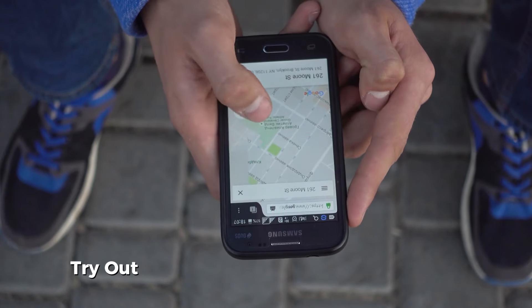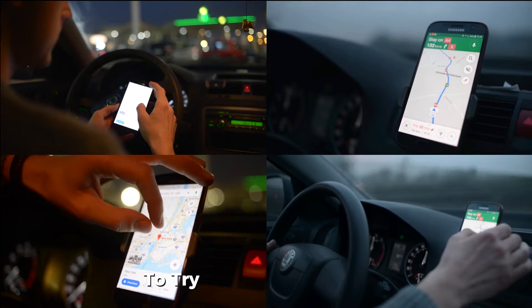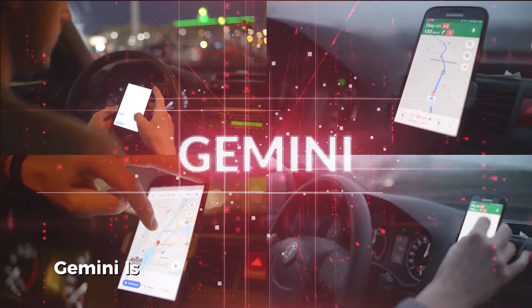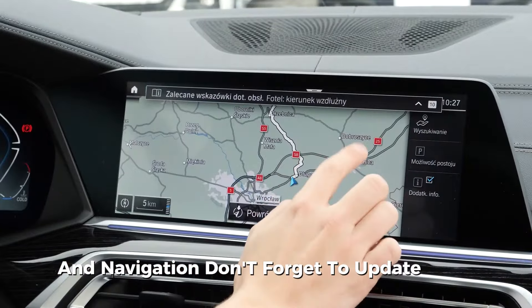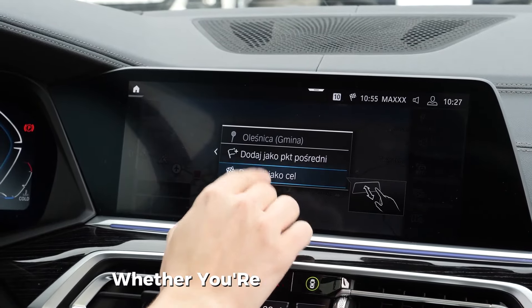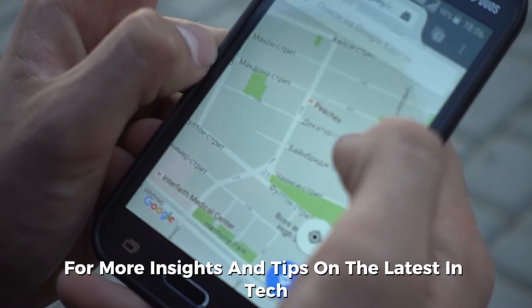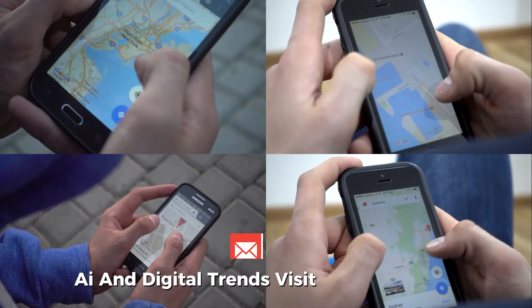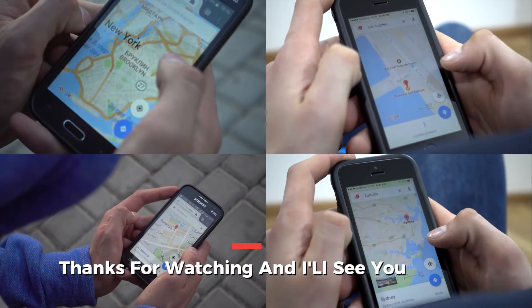Be sure to update your apps and try out the new features. I hope you're as excited as I am to see how Gemini is changing the way we interact with maps and navigation. Don't forget to update your apps and explore all these new tools to make the most of your journeys, whether you're hitting the road or planning a local outing. For more insights and tips on the latest in tech, AI, and digital trends, visit www.judyfmarketing.com. Thanks for watching, and I'll see you in the next video.